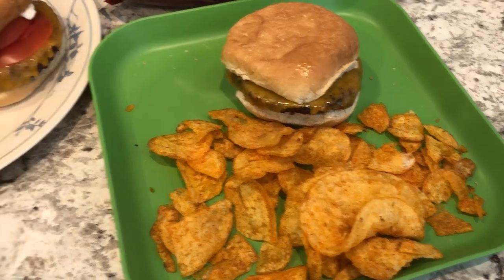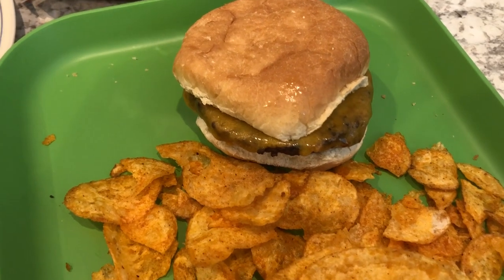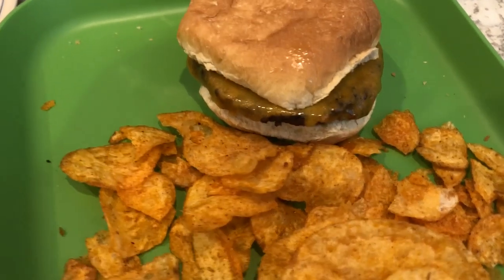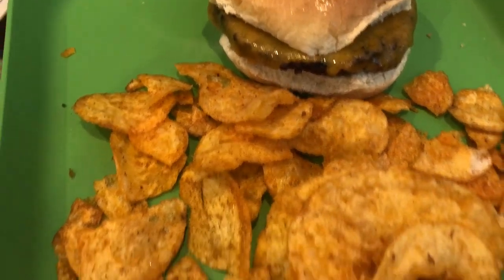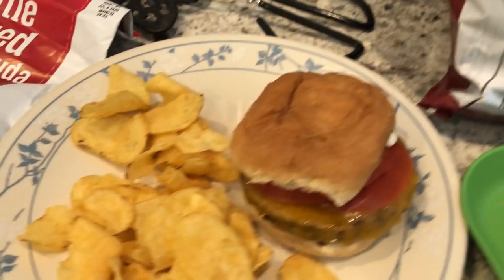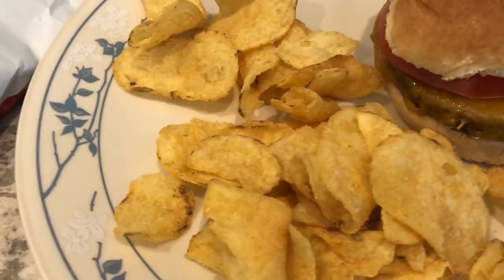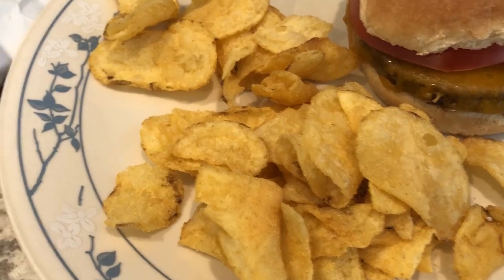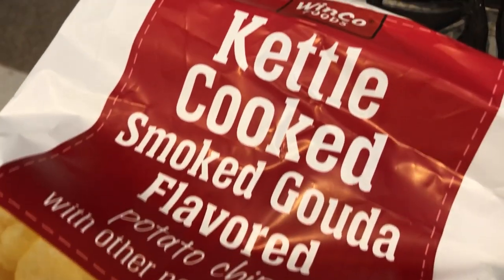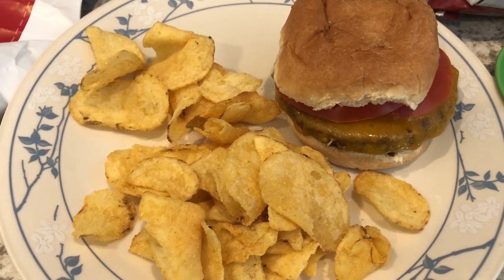For dinner tonight we are having some grilled hamburgers — Howard grilled out for us. Mine is plain with just cheese; he melted the cheddar on the grill, which is why it looks like that. I'm having some barbecue potato chips from Winco. Howard also has a cheeseburger with tomatoes and mayo, and he is having kettle cooked smoked Gouda chips, also from Winco.